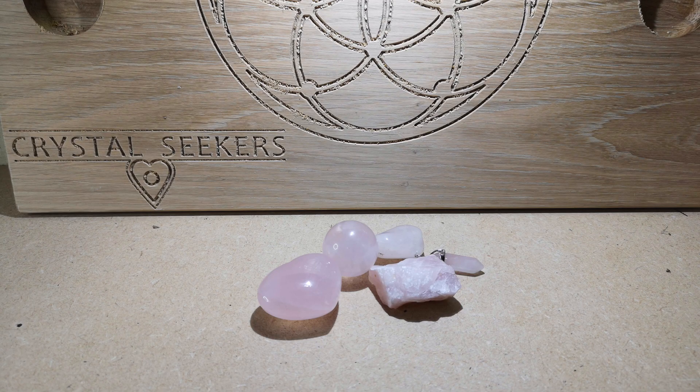On a scientific basis, rose quartz is a silicon dioxide crystal. It is found near enough everywhere around the world and usually goes hand in hand with granite deposits — that's where it's found and mined.